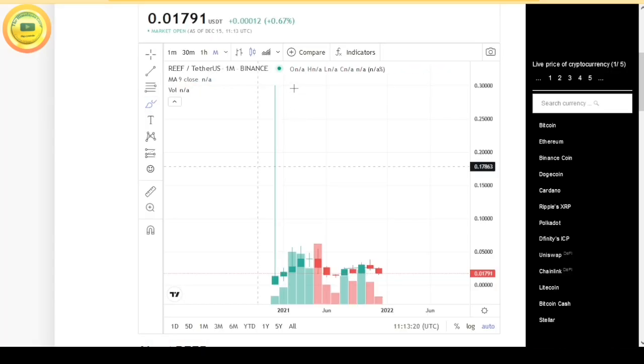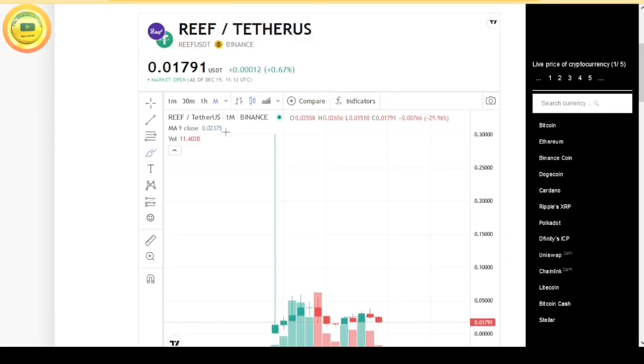Looking at the live chart, Reef's actual price is 0.01791. I have to tell you about the different exchanges and websites where you will get the price, which is normal.